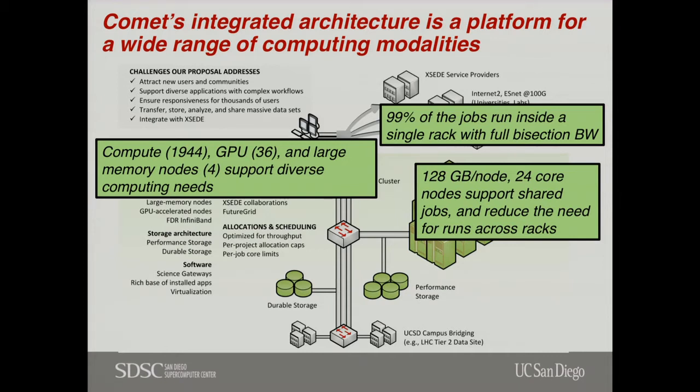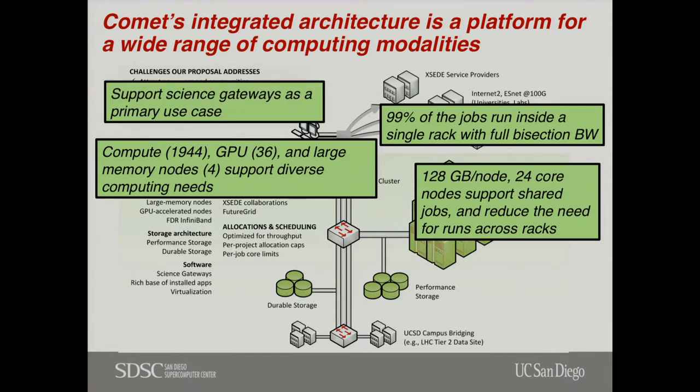Those GPU nodes are way more popular than we predicted when we first built the system — they're heavily oversubscribed. We didn't realize how well NVIDIA would do at getting application developers to CUDA-enable applications; that's how NVIDIA has excelled. We also have large memory nodes for when you need to run a big data set but can't distribute or parallelize in distributed memory. Science Gateways — the web portals and data portals that enable researchers to focus on the research and not know about the back-end systems — we have a strong push with Science Gateways.